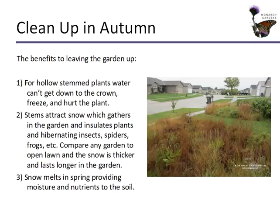Myth three: we need to clean up in autumn. Your garden is not the living room after the kids go to bed — you can leave the plants out. For hollow stem plants, water can't get down into the crown and freeze and hurt the plant, but that will happen if you cut back the garden in the fall. The stems we leave up, along with all the leaves, gather snow in winter and help insulate plants and hibernate insects, spiders, frogs, and other wildlife. When that snow melts in spring, it provides moisture and nutrients to the soil — there are actually nutrients in the snow.